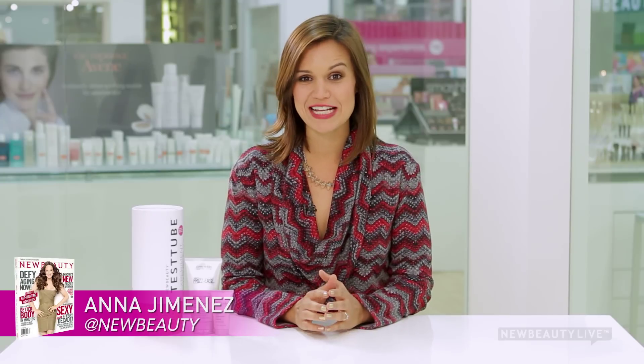Every hair type experiences frizz and static. Case in point, I have extremely fine hair and battle frizz every time the temperature drops and it gets dry outside. So here's what you need to know if you have fine hair to keep it under control this winter.